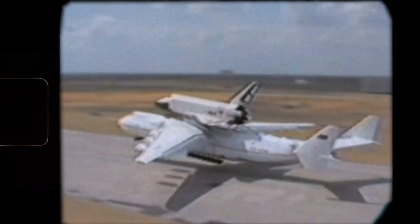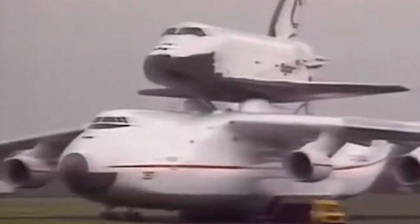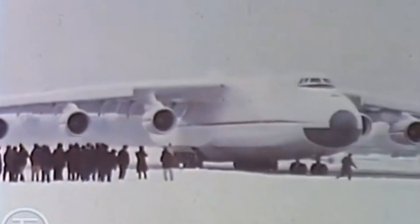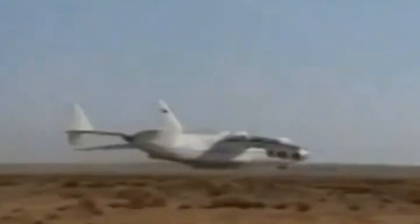The Mriya was first shown to the West at the 1989 Paris Airshow, flying around with the Buran space shuttle. From the outside, the Mriya looked like a giant Soviet masterpiece that promised the Soviets were only getting started in developing spacecraft. But in reality, the Buran only ever launched once, which left the Mriya a plane no longer with a purpose. Eventually, the Soviet Union collapsed and the Mriya was sent into storage at Kyiv airport in Ukraine.